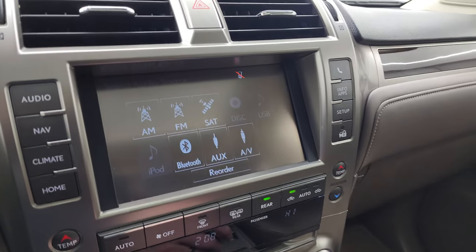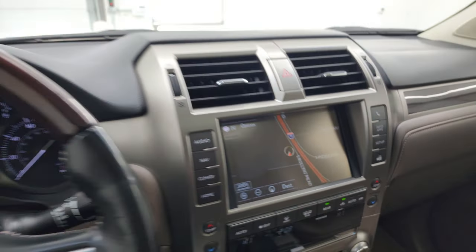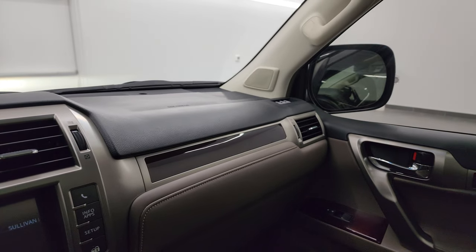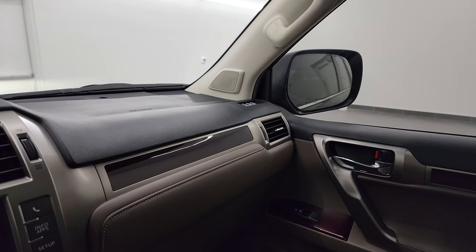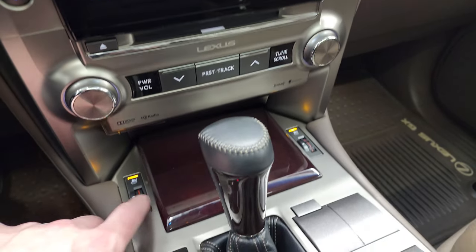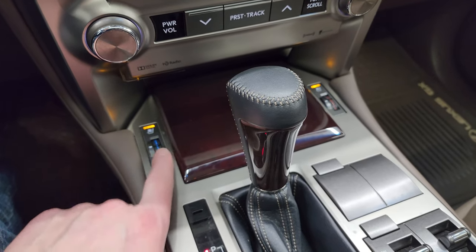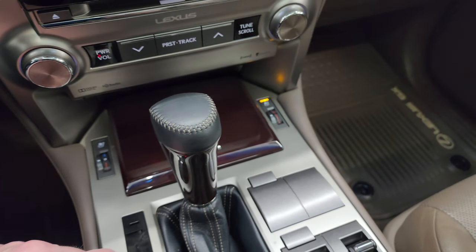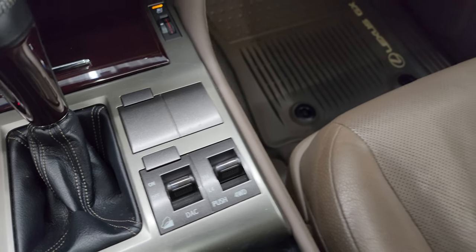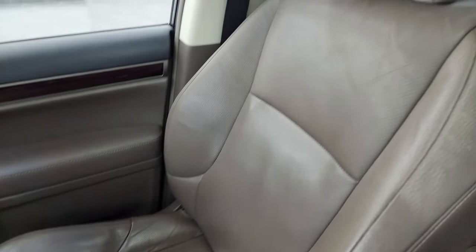This is also where your backup camera shows up and it's working nicely as well. You can see those mirrors do power fold in — I always like showing both sides so you know both sides are working properly. Down here are your climate controls, volume and tune controls, heated seat buttons, as well as cooled seat buttons — so it does have ventilated seats. Six-speed automatic transmission, downhill assist control, and your push-button four-wheel drive.